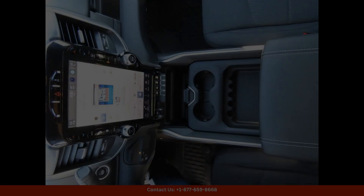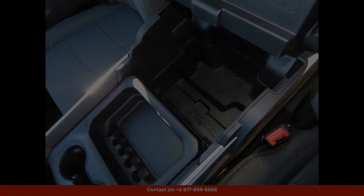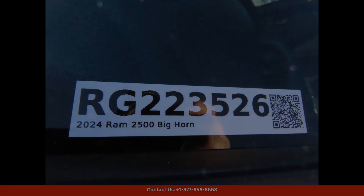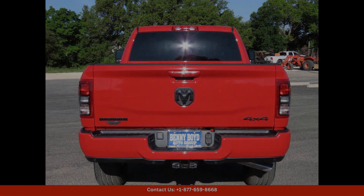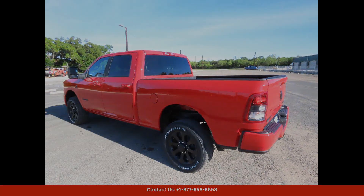Whether you're using it for work or play, the 2024 Ram 2500 Lone Star in Lampasas, Texas is a versatile and dependable truck that will meet all of your needs. With its bold red exterior and impressive performance capabilities, this truck is a standout choice for drivers who demand the best.